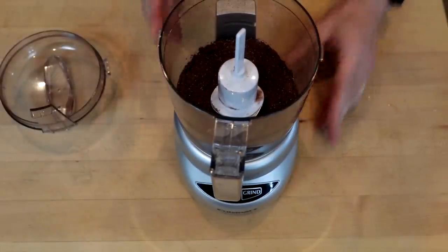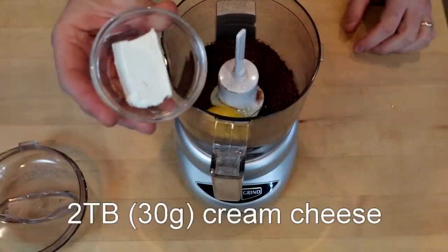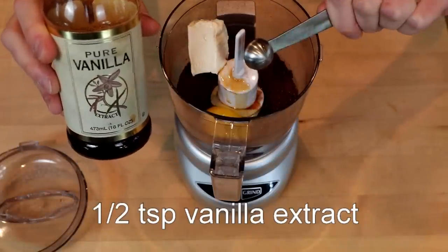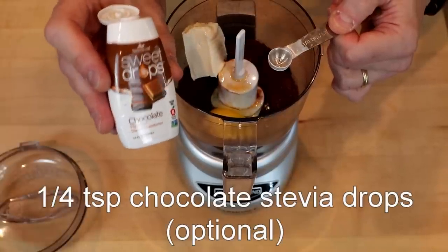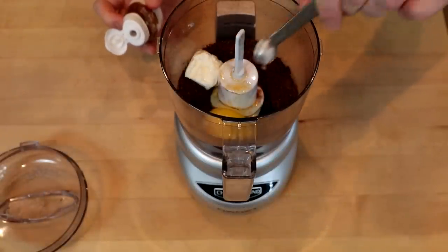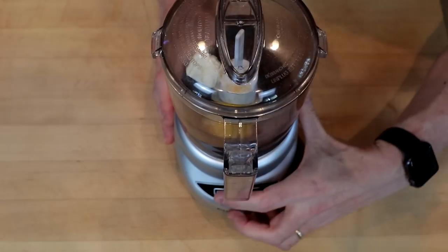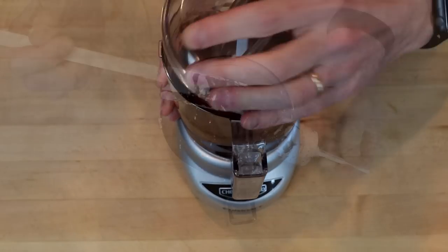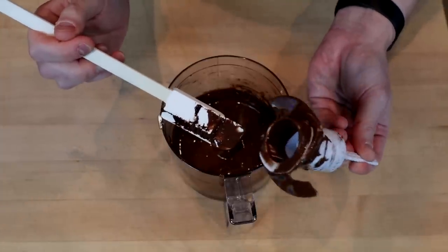Then we'll add our moist ingredients: one large egg, two tablespoons of cream cheese (one ounce or 30 grams), half a teaspoon of vanilla extract, and optionally, if you really want to amp up that chocolate and sweetness, a quarter teaspoon of liquid stevia chocolate flavor. Then we'll process this until smooth, scraping down the sides if necessary. This is going to yield a little more than three chaffles, so you don't need to be especially meticulous about getting all the batter off your blade.